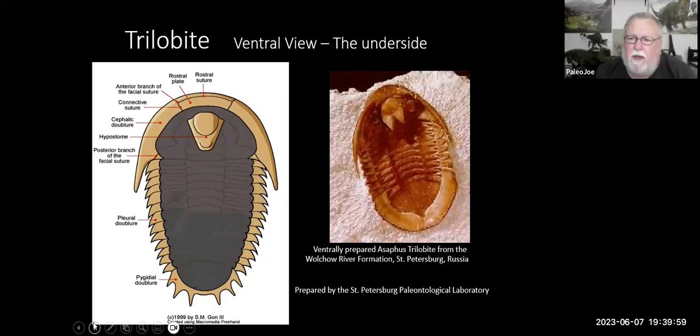The underside of the trilobite is where all the soft tissue was — that's where the legs and gill branches were, the mouth, and the antenna. They had a mouth called a hypostome. In my opinion, they were the vacuum cleaners of the ancient ocean — they would suck up the decaying plant and animal matter at the bottom, mostly a scavenging creature. These creatures did have lots of legs; every one of the main thorax sections had a pair of gill branches and legs.